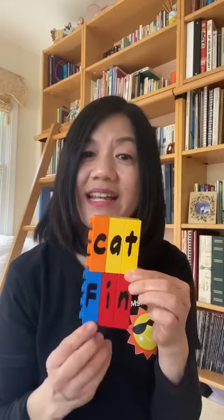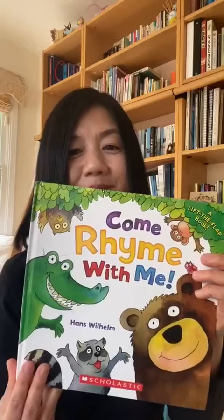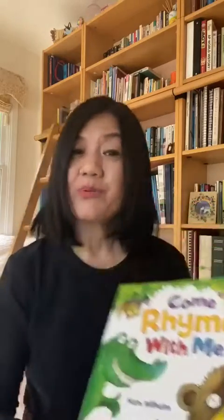What do you think of cat and fin? Do they rhyme? No. Cat has the 'at' ending sound and fin has the 'in' ending sound — they don't rhyme. So boys and girls, I think you're ready for another round of Come Rhyme With Me, a book by Hans Wilhelm. We'll resume with the letter H.